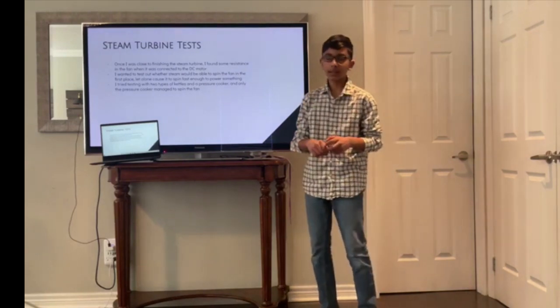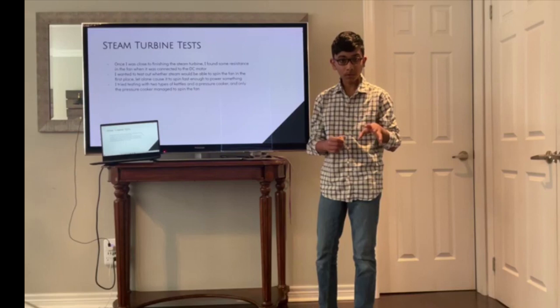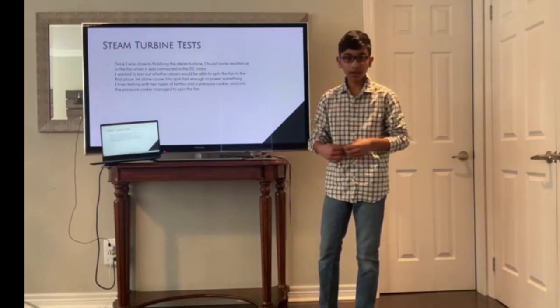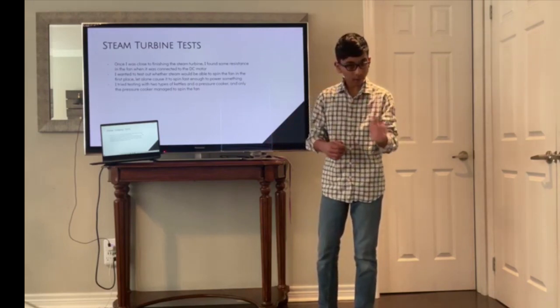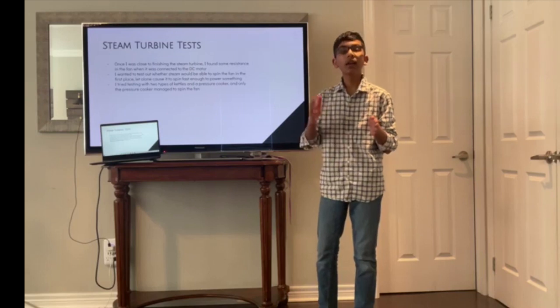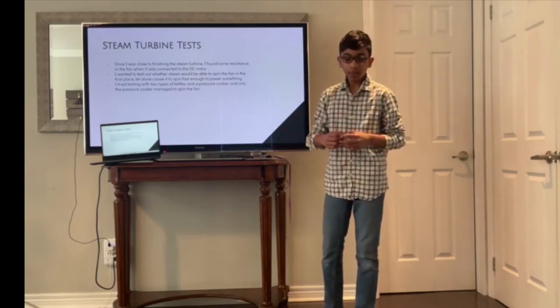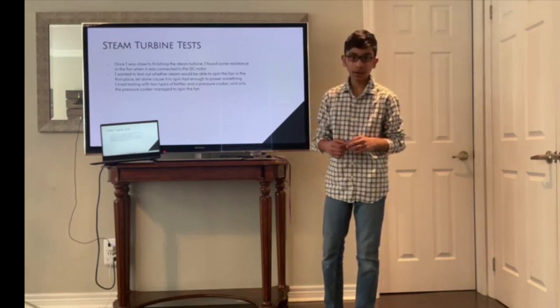As for the steam turbine tests, these weren't successful. Once I had built most of my steam turbine, I decided to test whether the fan would spin by using a kettle and a pressure cooker. It did not spin with the steam from the kettle, but it did spin with the steam from the top of the pressure cooker. My steam pressure would be closer to the kettle, so I decided to cut this part of my project out.